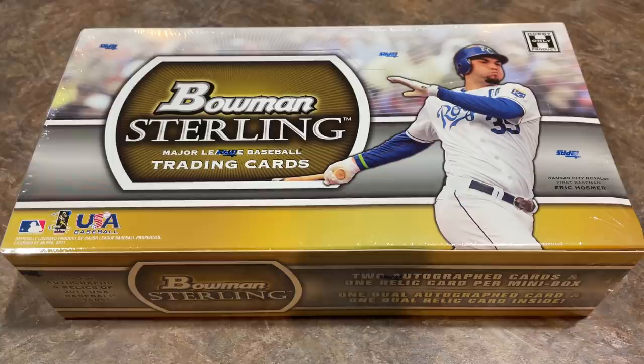We've got six packs in this box — six mini boxes in Bowman Sterling — and there are some nice names in this set. Running through the checklist: there's Freddie Freeman rookie card, Salvador Perez rookie card, Mike Moustakas rookie card, Jose Altuve rookie, Anthony Rizzo rookie, Mike Trout rookie, Paul Goldschmidt rookie, Todd Frazier rookie, Brandon Belt rookie card, Craig Kimbrel rookie card, Eric Cosmer rookie, Kyle Seager rookie card. Some big time names on that 50-card checklist.